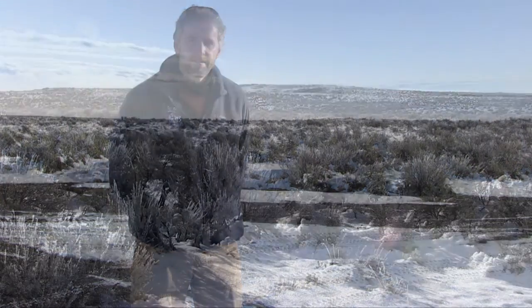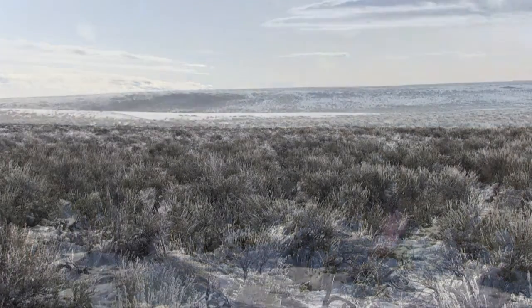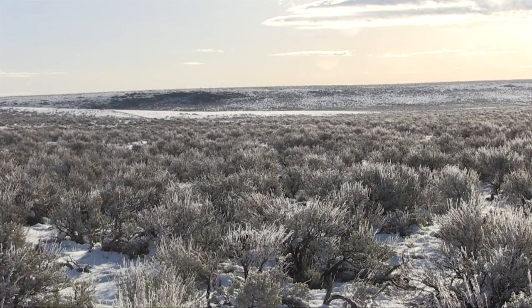Looking at this landscape, it's really hard to figure out how they find such a small location, because it kind of all looks the same to us. There are just so many places they could go, but they have a high site fidelity — they return to the same lek year after year.